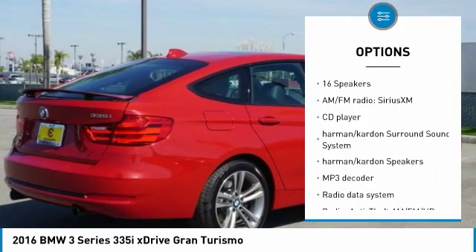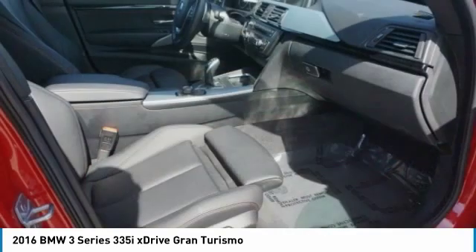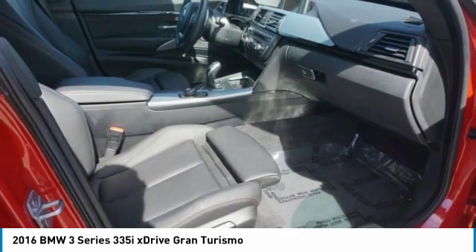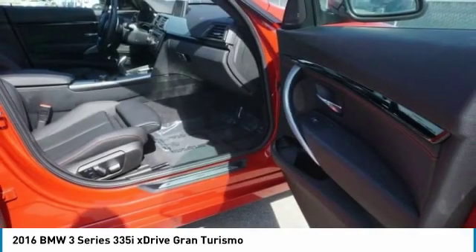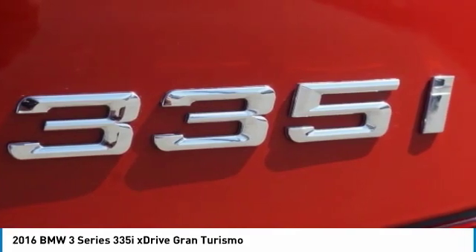Fog lights, rain-sensing wipers, speed control, power moonroof, four-wheel disc brakes. If affordable style and reliability are what you're looking for, this vehicle couldn't be more perfect. Drive it today.